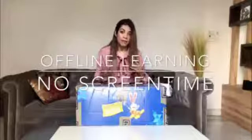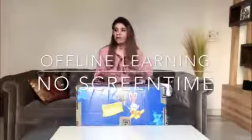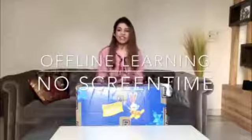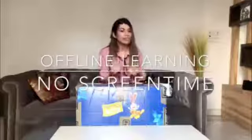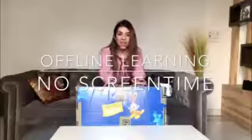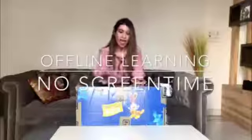There is no screen time, which is a big concern for parents today. With studies shifting to online mode, screen time has increased — it's inevitable. But this kit is your getaway, and it's great for the kids' eyesight and for their brains.